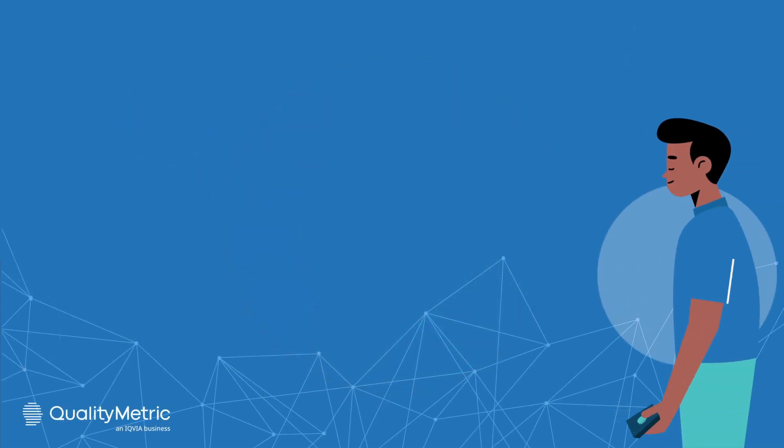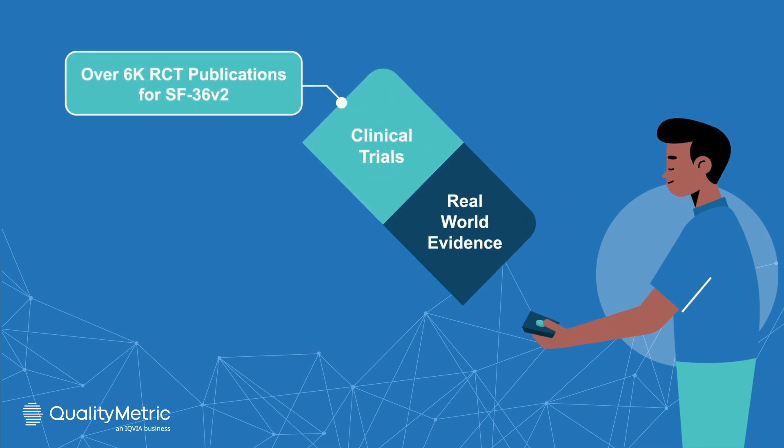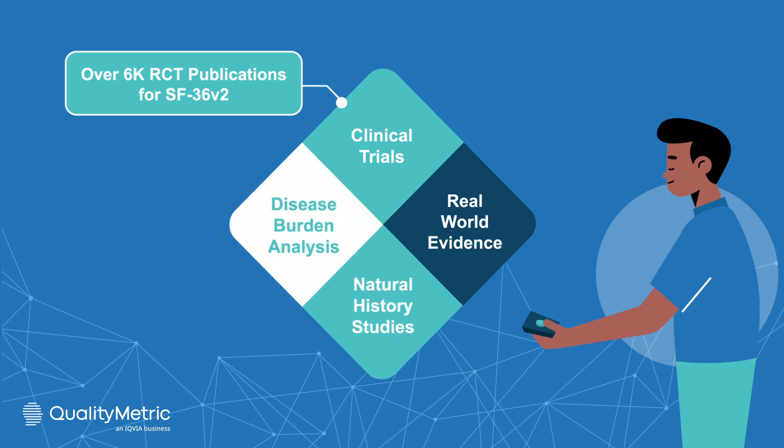The patient insights collected makes SF36V2 perfect for clinical trials, real-world evidence, natural history studies, and disease burden analysis that goes beyond endpoints.